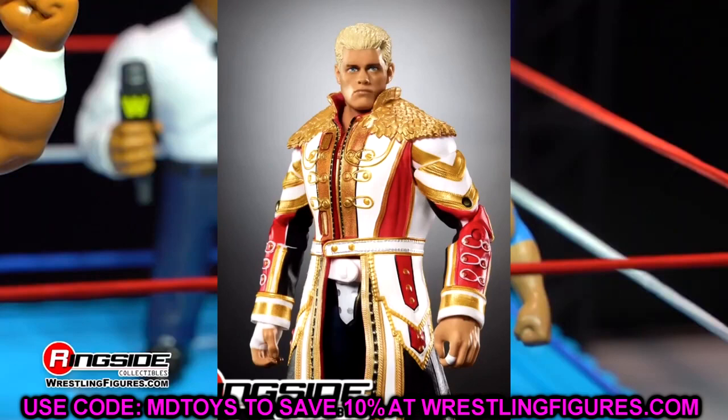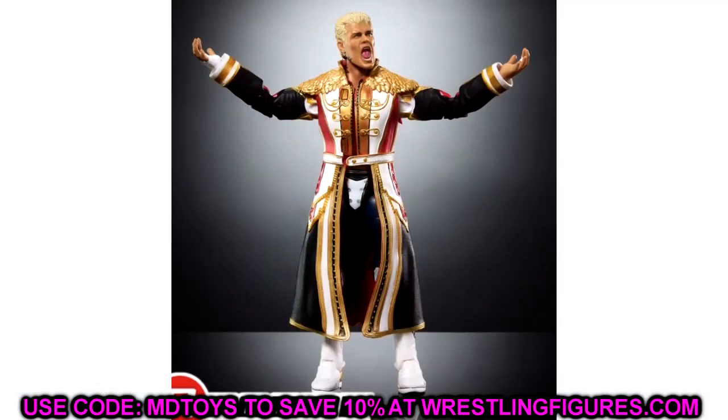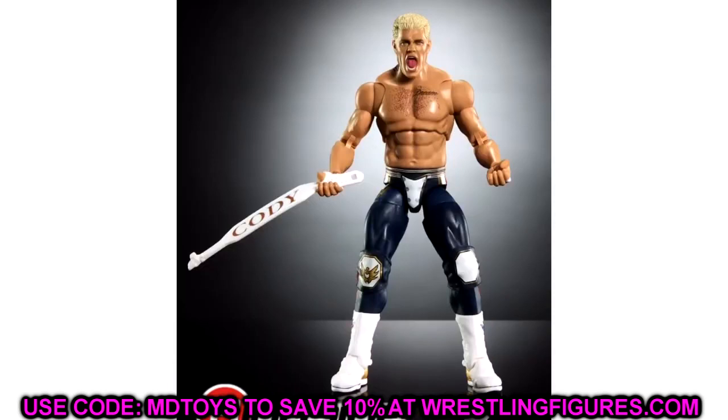I didn't want an AJ Styles situation where 13 Ultimate Edition Codys all have that bummy torso. Making the switch now means any future Cody Rhodes Ultimate Edition is going to have the Seth Rollins torso, which I think is a massive upgrade. I still think it's going to be a great Ultimate. I'm still hyped for the figure even though some of those details aren't completely 100% accurate. Let me know what you guys think — are you completely overlooking all these issues? Let me know down in the comments section below.